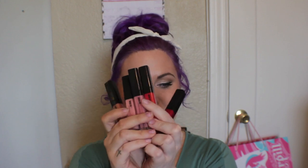Hello, all you beautiful people. I am here today to talk to you about one thing and that is Tanya Burr's lip glosses.